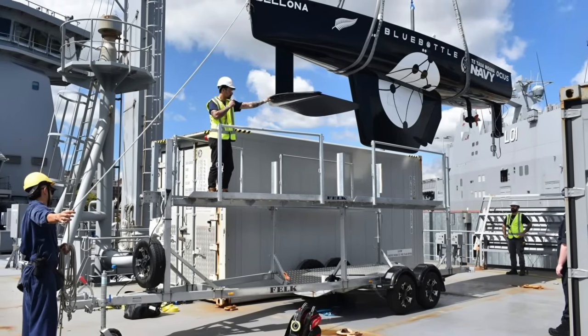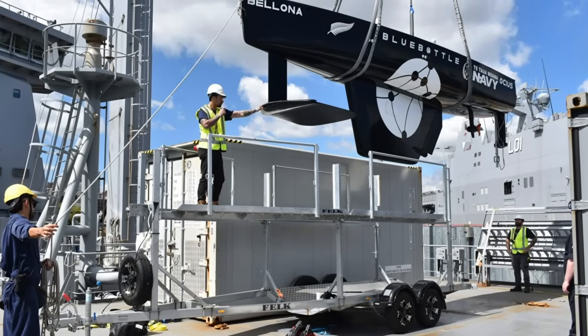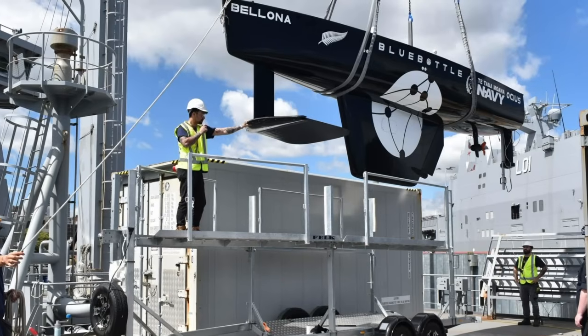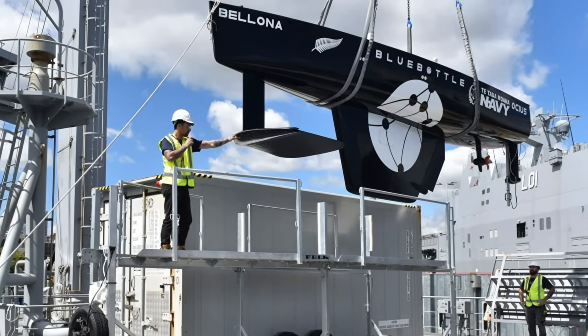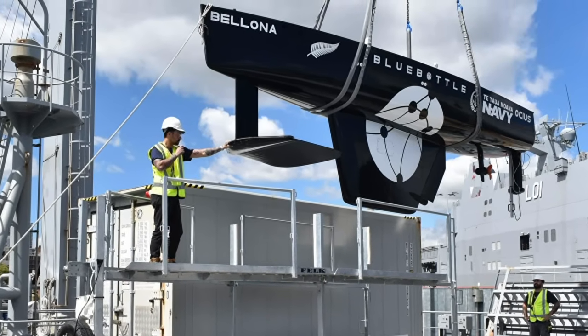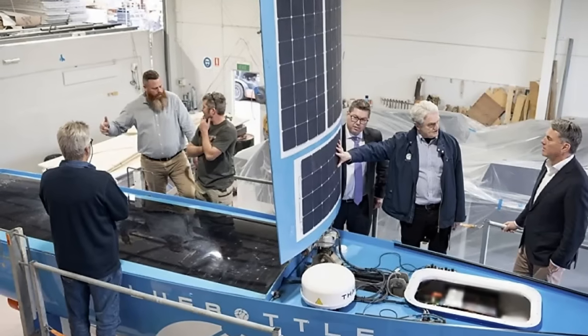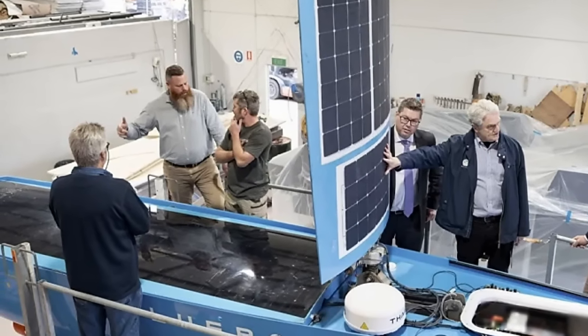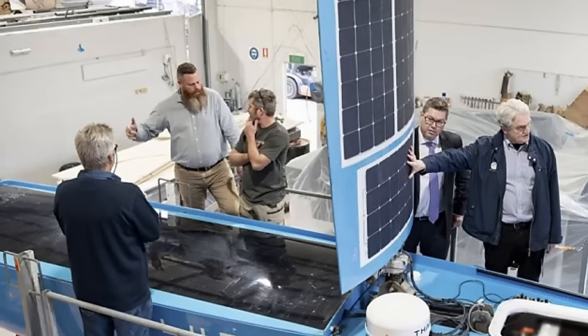In sum, the Blue Bottle USV has moved from the margins of Australian defence planning to its operational core in certain mission sets, proving its worth as a persistent maritime guardian. Its success underscores the reality that in modern maritime strategy, presence no longer needs to be measured solely in terms of hulls and crews at sea.